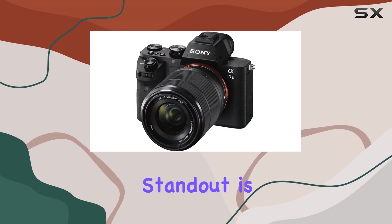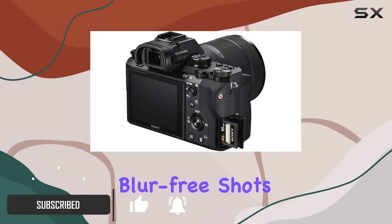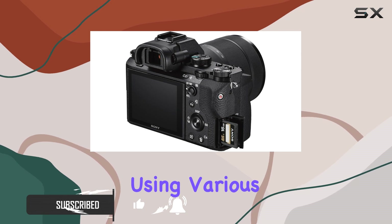One standout is its 5-axis in-body image stabilization, a game-changer for getting those crisp, blur-free shots, especially when using various lenses.